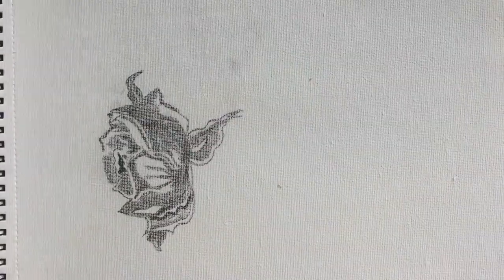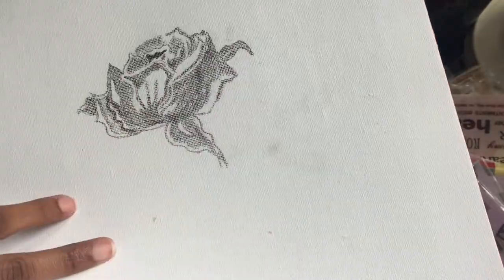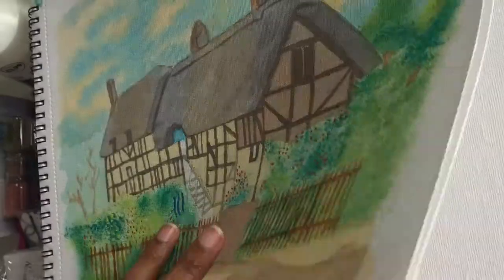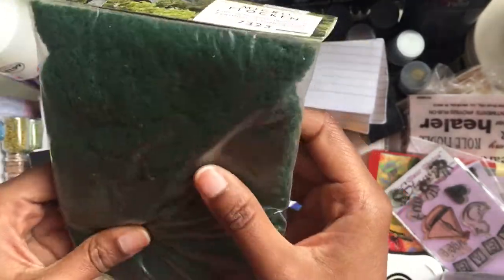Looks like I attempted to draw a rose. This is one of the watercolors — an attached cottage. And there's a random thing I think you would use like a foliage.